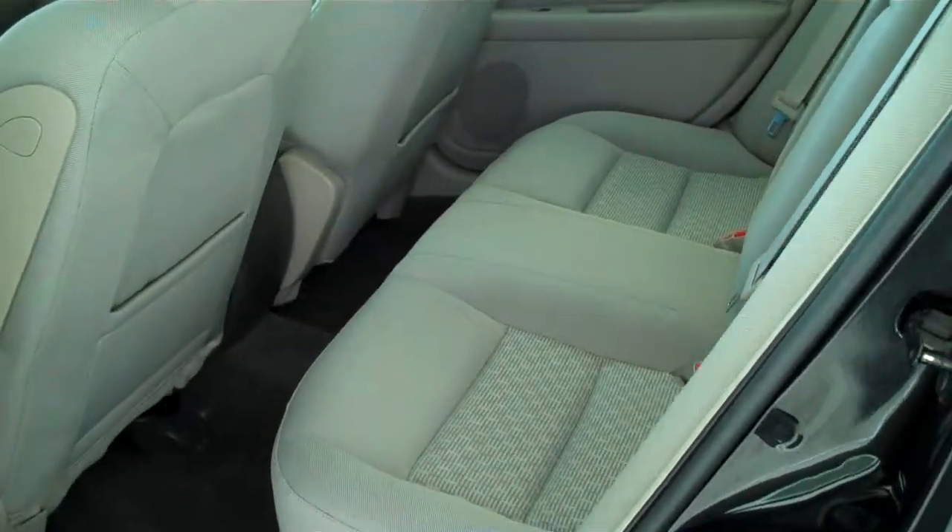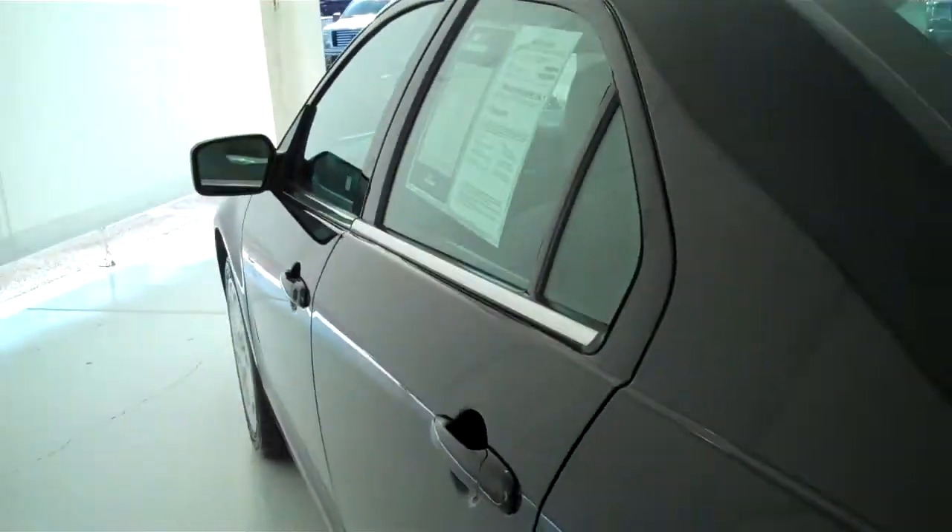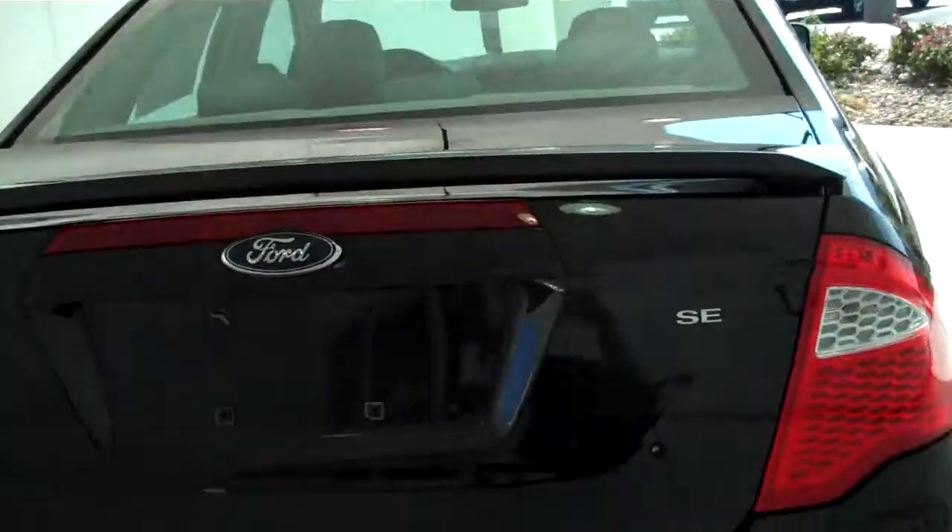This is a five passenger vehicle. You can't fit five in here very comfortably. Rear window defogger. This is an SE model.